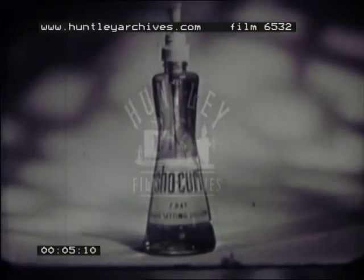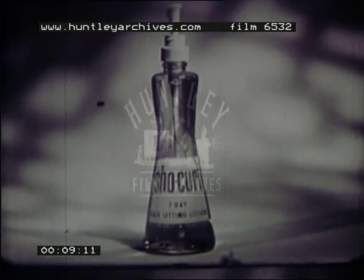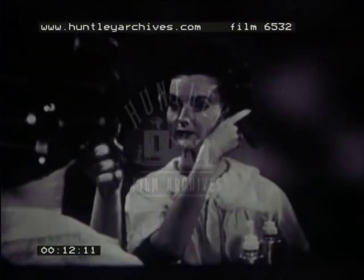Wake up. Wake up from roller nightmares. Wake up to a whole, carefree, new concept in hair care with Show Curl 7-Day Hair Setting Lotion by Formula 42.